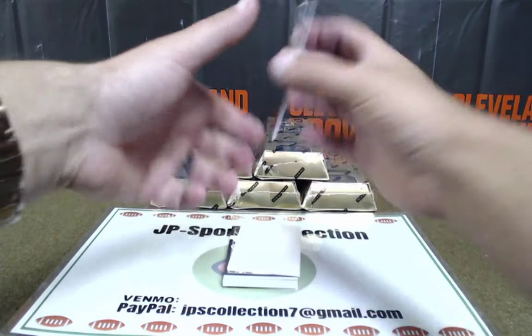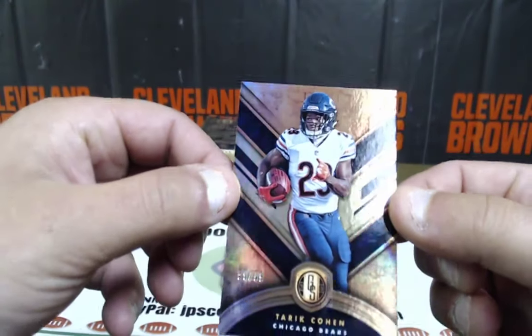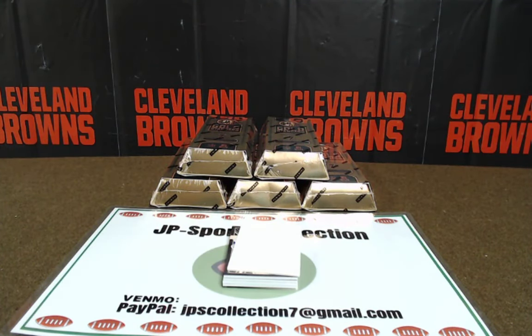Second base card — looks like Tariq Cohen, 59 of 99. That would have been cool if that was 29. Tariq Cohen, Chicago Bears going to the NFC North. NFC North goes to Big Time Tim with the trade. He got a 2 of 25 base card, Brian — that's solid, man.